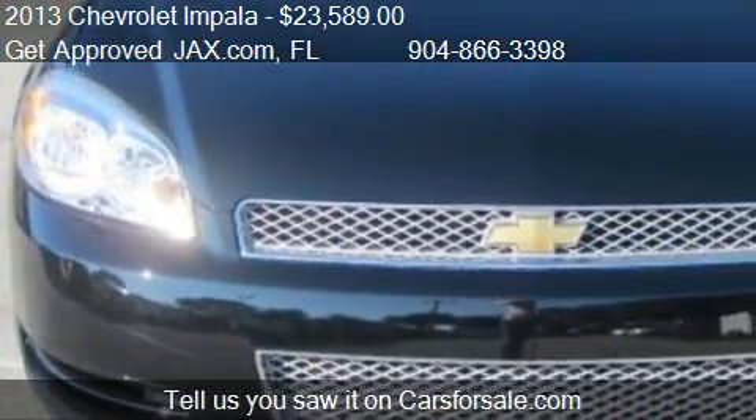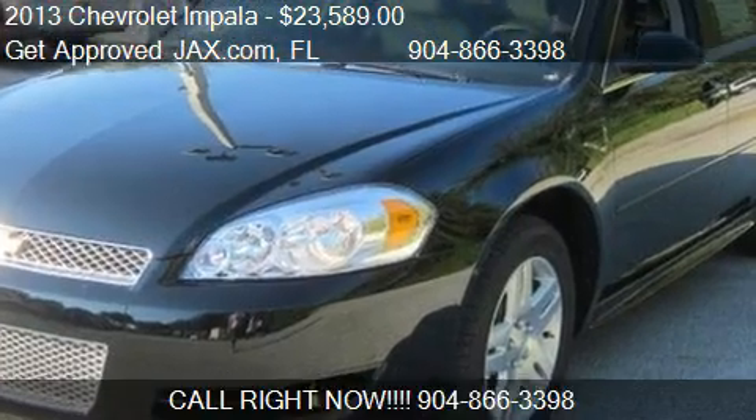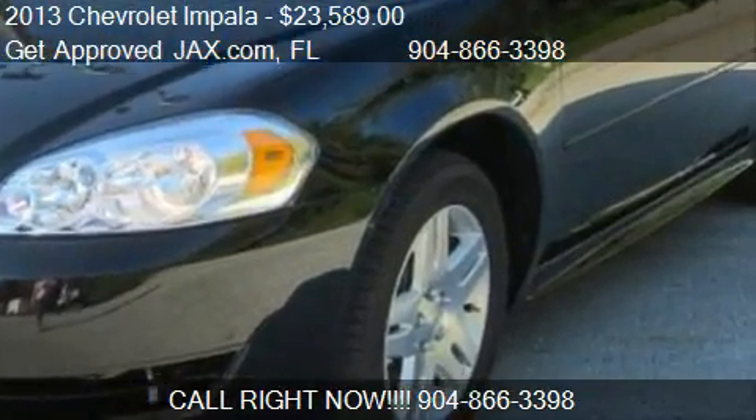Find us at Everywhere in Orange Park, Florida, on our website, or check us out on CarsForSale.com.